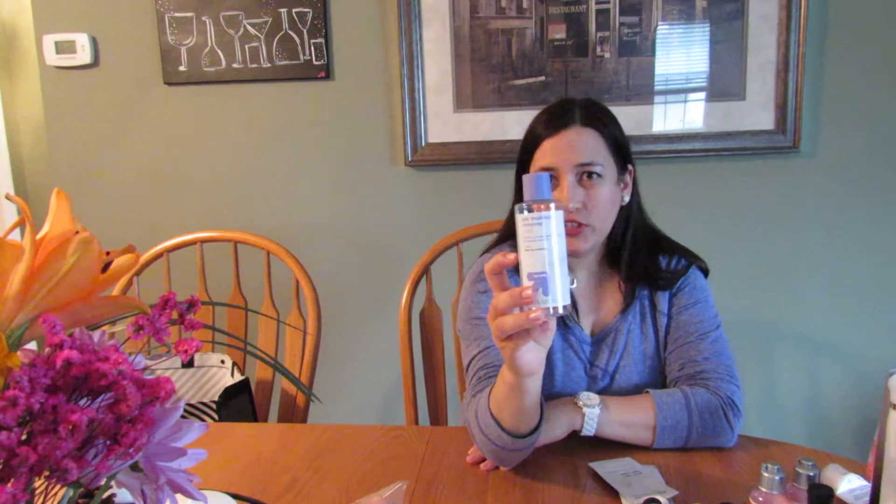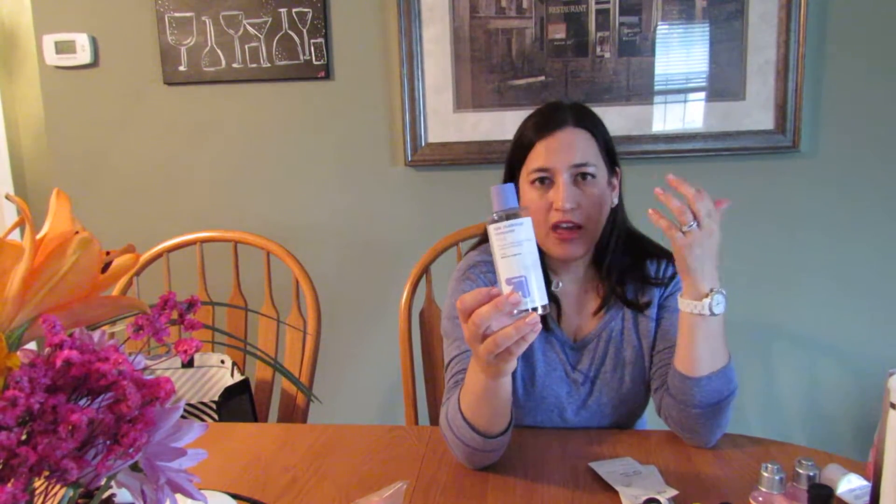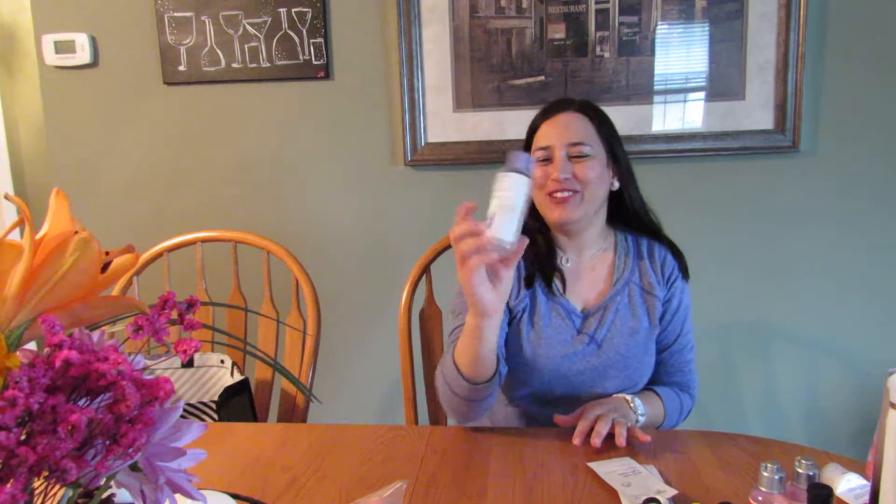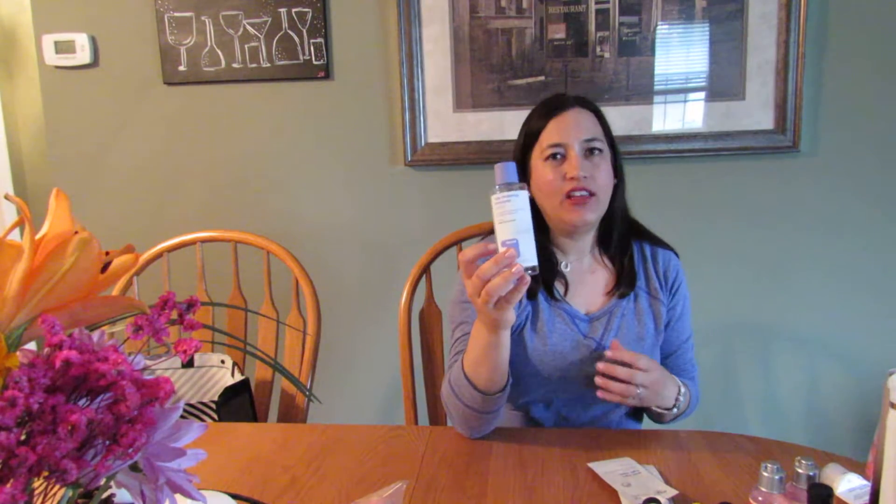This is the Up & Up eye makeup remover liquid — I purchased the twin pack. I enjoyed using it; it's not the greatest, and the con is you do use a lot of product to get minimal eye makeup off. But for the price point you really can't beat it, so I would repurchase it if I'm in a pinch. I usually like Neutrogena the best, but if you're trying to save cost this does its job — just note you end up using a little more product than usual.